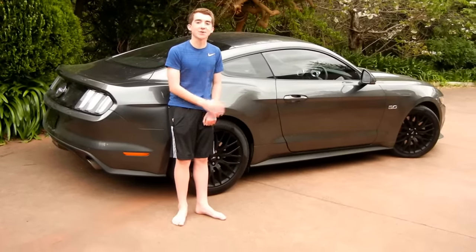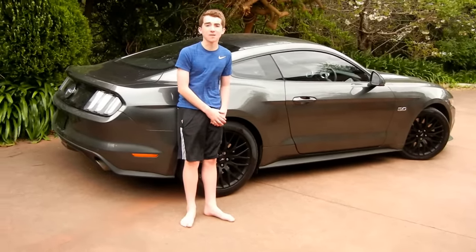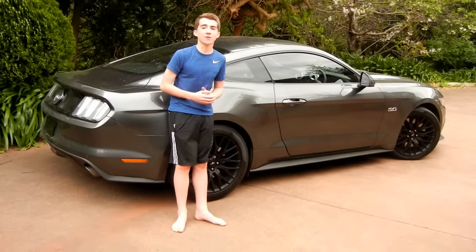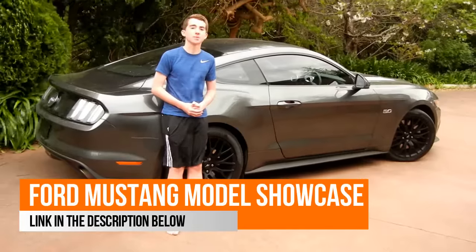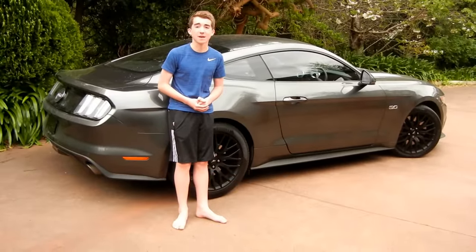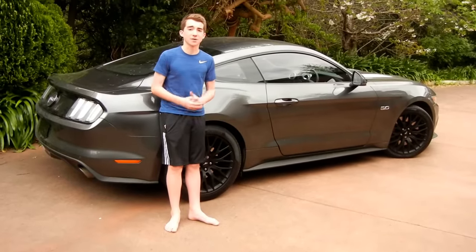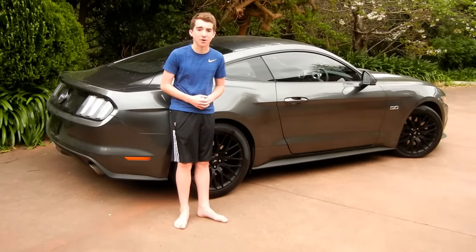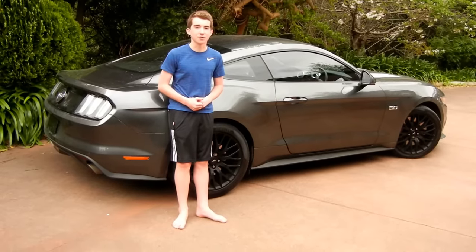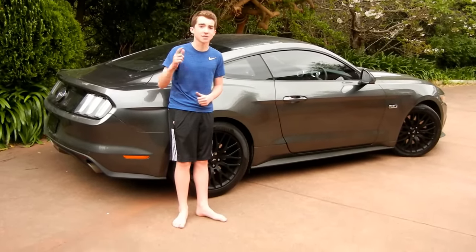Thank you guys for watching another crazy crazy video. If you'd like to see another Mustang video — if you'd like to see the Ford Mustang GT model video, you can check it out in the description below. The Ford Mustang GT is such a good car, it's really really nice. It really keeps the Ford Mustang tradition going on. I hope you did enjoy this little showcase — see you later guys in the next crazy crazy video.